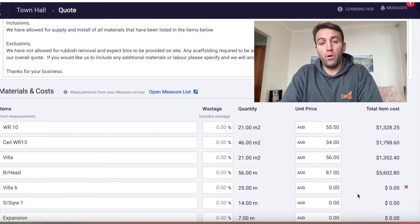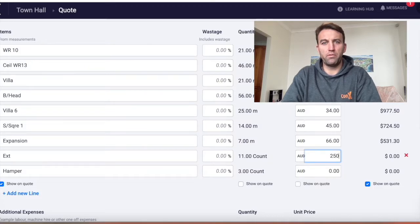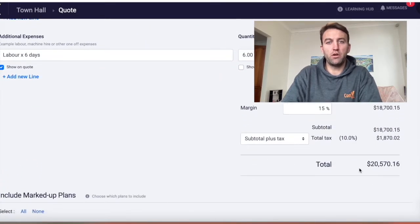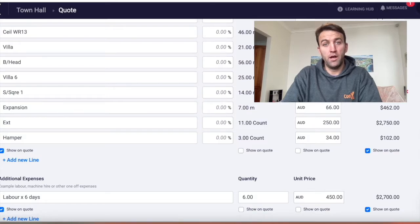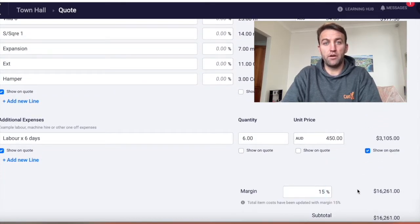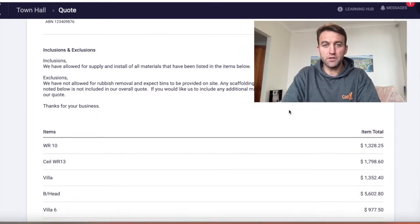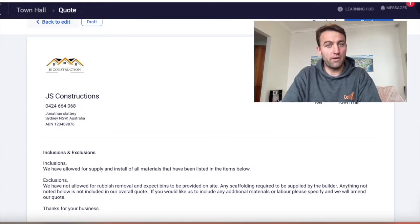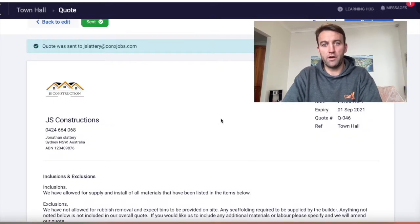We always recommend sending in a quote on your company letterhead with your company logo and all your details — it looks way more professional. With Connex you can put in your inclusions and exclusions, send the marked-up plans, and list the materials with prices beside them. Being really clear about everything included in the quote avoids confrontation and confusion down the road, and makes sure you're not getting burnt on something you never intended to include.